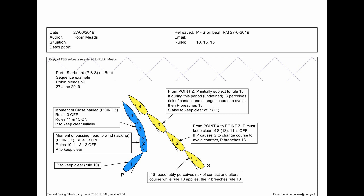Then we come to Point Z, which is the moment at which port achieves a close-hauled course. At this point Rule 13 switches off and Rules 11 and 15 switch on. Under Rule 15, port has to keep clear initially — just enough space to enable the situation to settle down without starboard having to change course to avoid. Again, this is based on perception under Case 50.